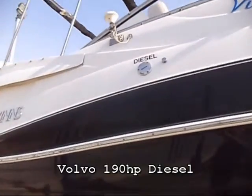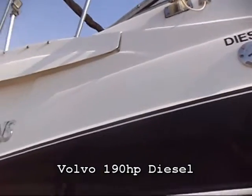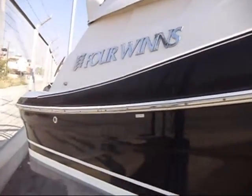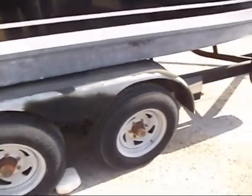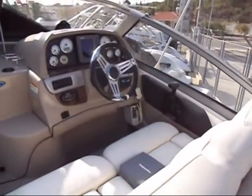Powered by a 190 horsepower Volvo diesel which pushes her along at about 30 knots maximum, cruising at 25 knots. So you've got plenty of power there for pulling toys, water skiing, or just cruising at a decent speed.